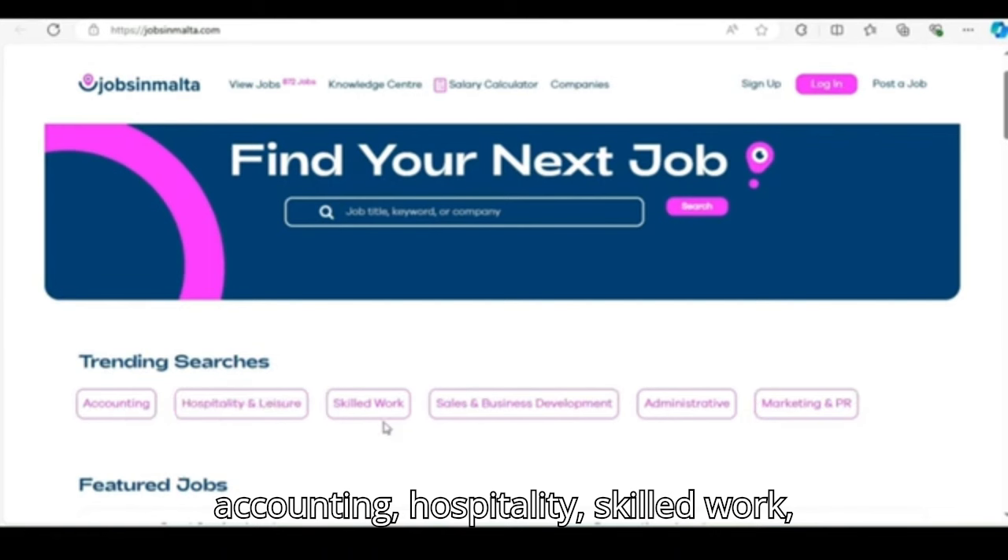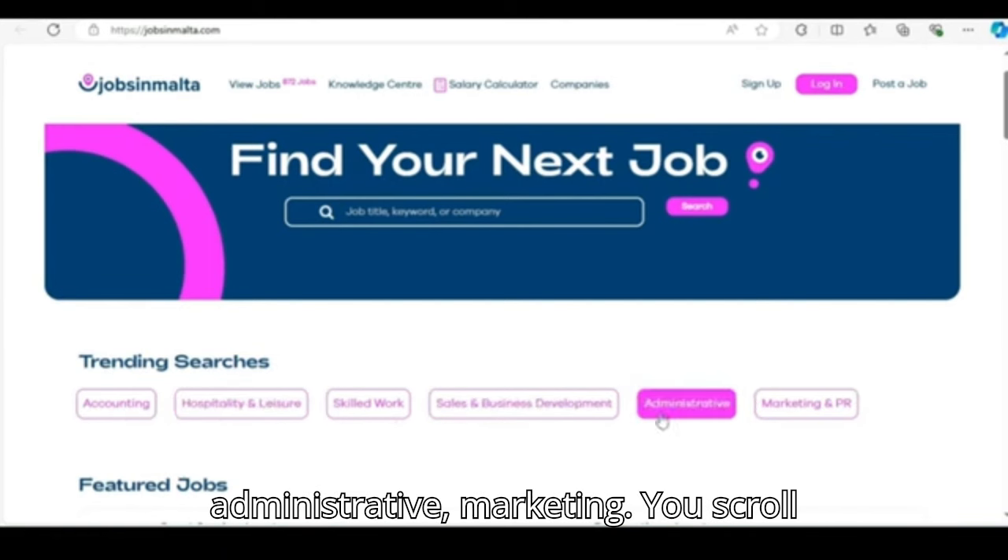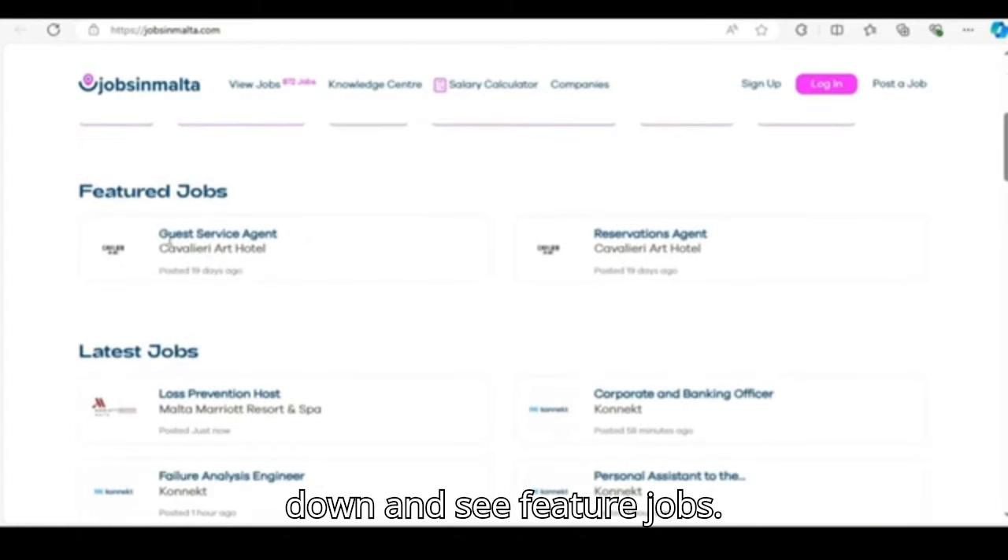The top search categories include accounting, hospitality, skilled work, sales, business development, administrative, and marketing. You can scroll down and also see other job listings.